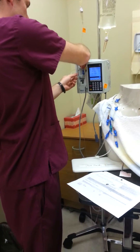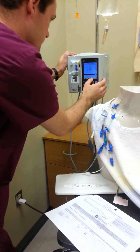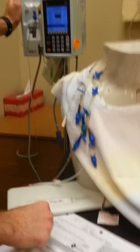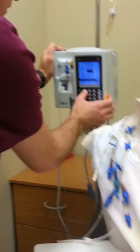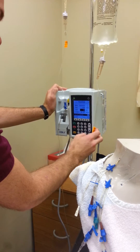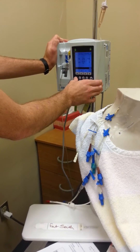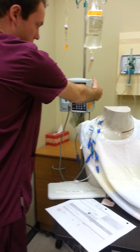Scrub that for 15 seconds. It changes to concurrent. Since it's a 2g dose in a 50ml bag, he wants it over 30 minutes so we'll run it at 100ml per hour.